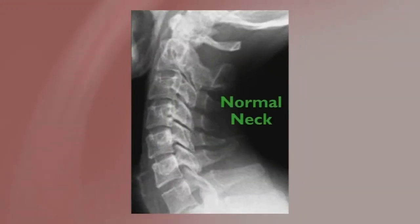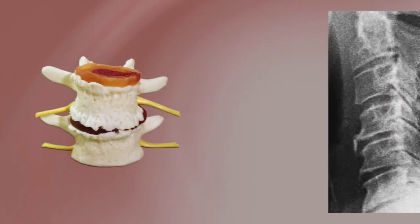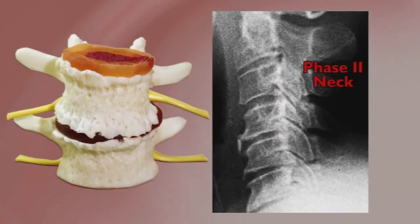Next, notice that in the normal x-rays, all the dark spaces between the bones are relatively equal in size. These are the disc spaces and should be equal in size and height. And third, look at what a Phase 2 spine looks like on the pamphlet and the model. Do you see how the bones are jagged and rough around the edges? Those jagged and rough edges are what degeneration looks like inside your body.